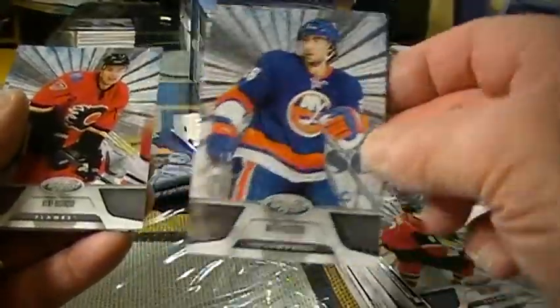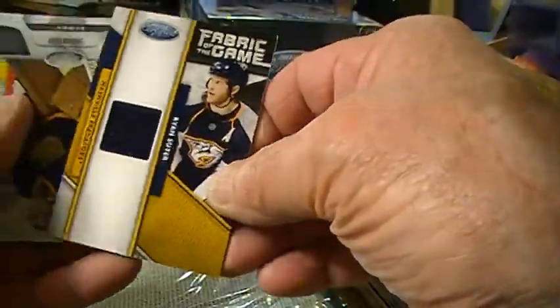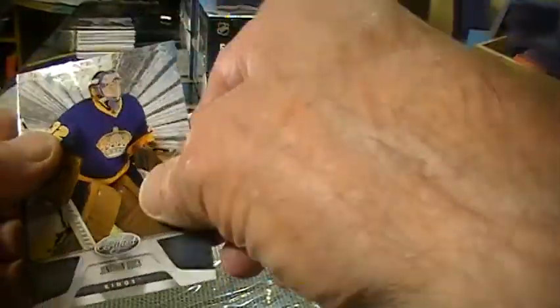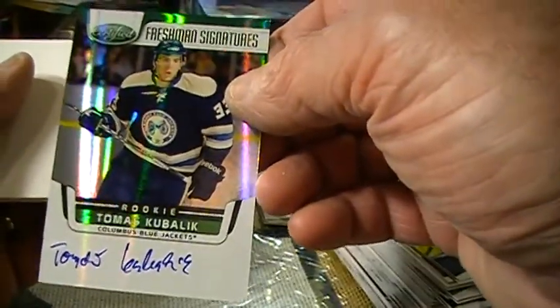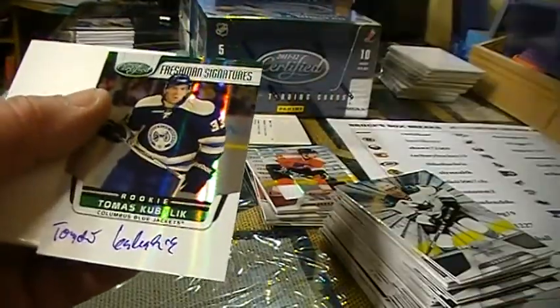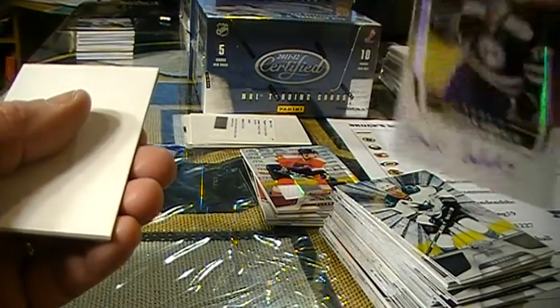We've got a couple good solid hits out of it, let's play out some more. Islanders, Flames, Kings. Got a game-worn gear for the Predators — Ryan Suter — 368 out of 399. LA and Pittsburgh. The Oilers, Sharks. For the Blue Jackets we've got Thomas Kubalik — freshman signatures — emerald, and that's 5 out of 5. Congratulations to Aaron Arm. Very nice.